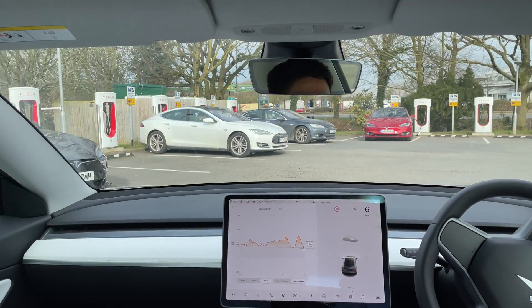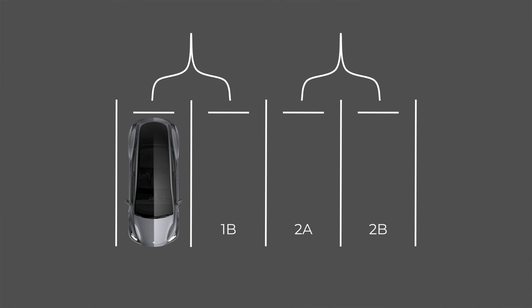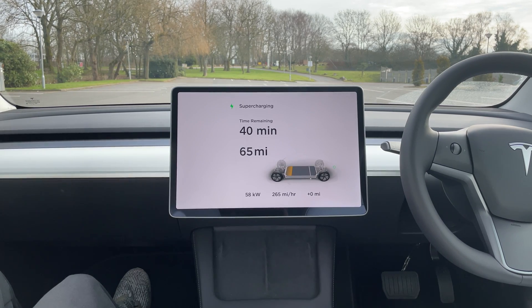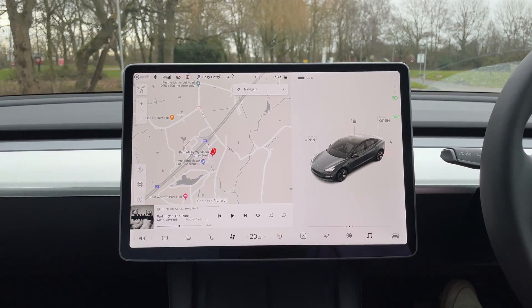When we arrived at the Supercharger, half the bays were occupied and we had to share. The way Superchargers work: bays are paired — 1A/1B, 2A/2B — and if someone's at 1A and you plug into 1B, you share the energy. Plug into 2A with nobody at 2B and you get all the energy to yourself. While sharing we were getting about 60 kilowatts, but after someone left we moved to a free pair and got 100 kilowatts — much more like proper Supercharging rates.